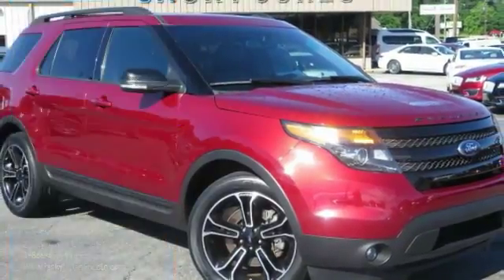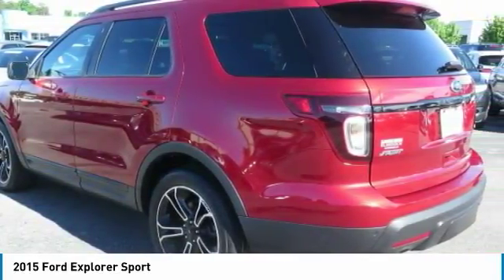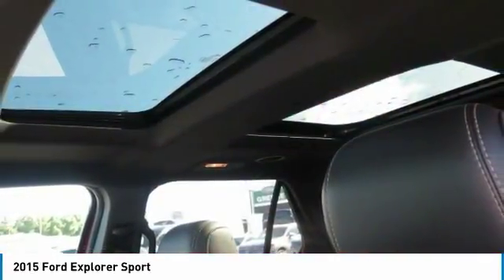4WD, 3.5L twin-turbocharged V6, plush heated and cooled leather interior, heated steering wheel, navigation, backup camera, blind spot monitoring system.